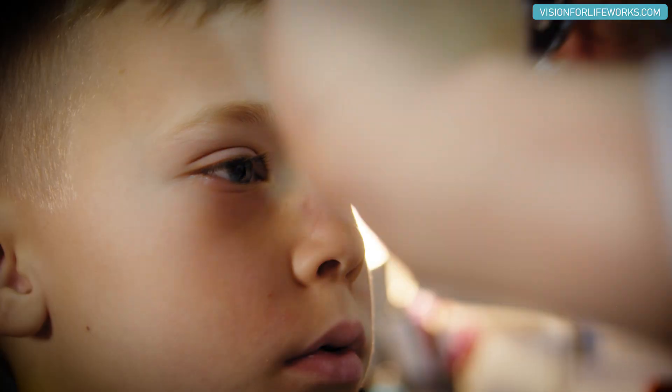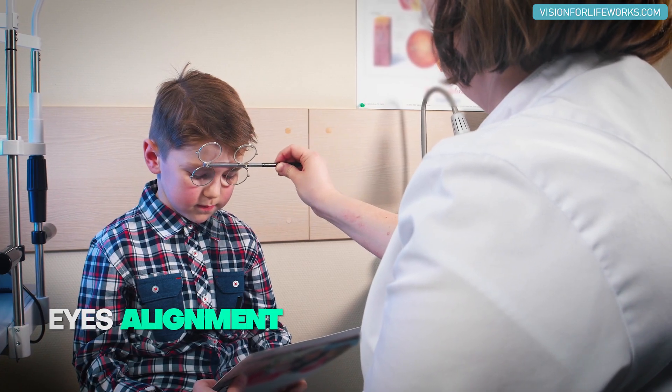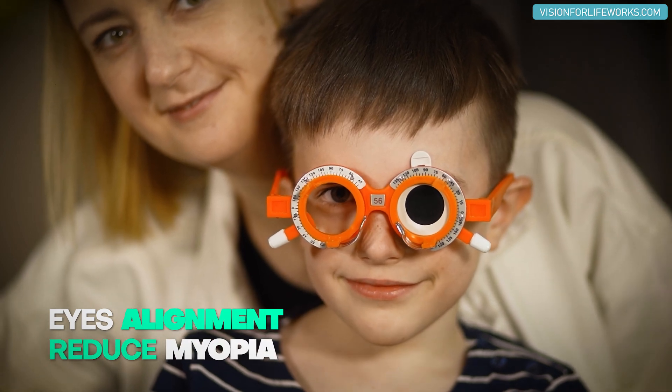Now let's talk about our 10-year-old highlight of the day — he's a little superstar. His main concern was to be able to have his eyes aligned and to be able to reduce some of his myopia.